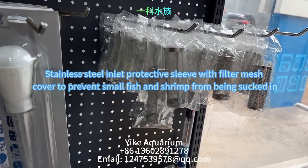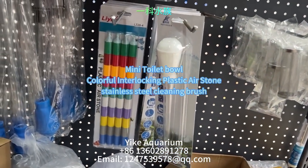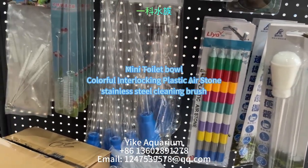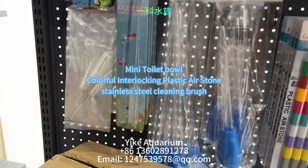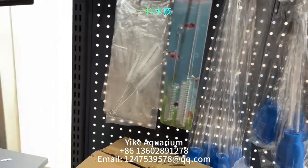The next product is a mini toilet bowl with functions including water changing, waste suction, coral feeding, and medication feeding. Also shown are colorful interlocking plastic air stones and a stainless steel cleaning brush that can clean the inside and outside of tubing.